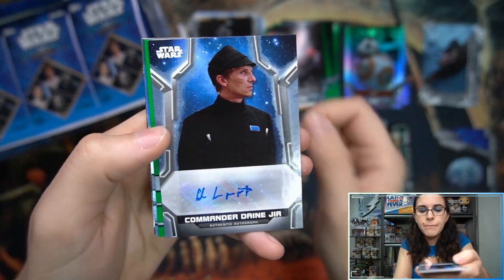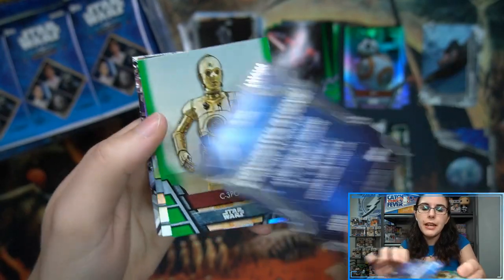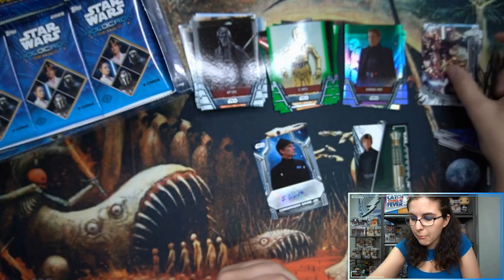We have our autograph — a Commander Dane / Al Lampert auto, number 133 out of 306. That is our guaranteed hit of box number one.